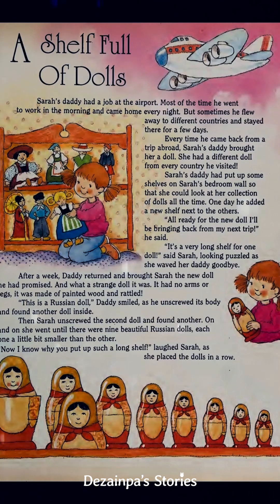After a week, daddy returned and brought Sarah the new doll he had promised. And what a strange doll it was — it had no arms or legs. It was made of painted wood and rattled. "This is a Russian doll," daddy smiled. He unscrewed its body and found another doll inside. Then Sarah unscrewed the second doll and found another. On and on she went until there were nine beautiful Russian dolls.